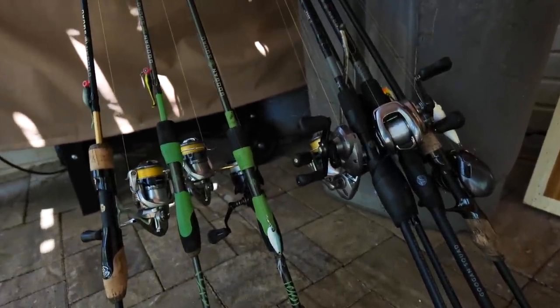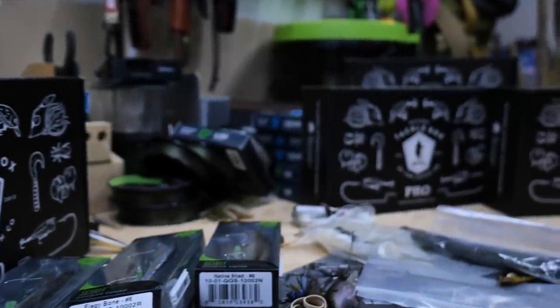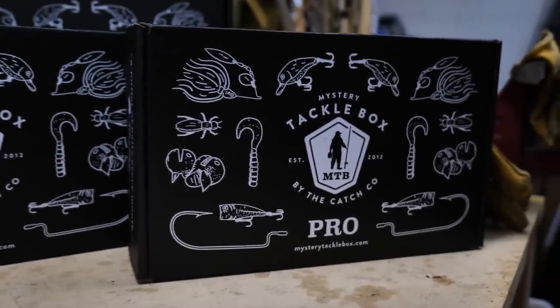Welcome back everybody, today we are dusting off our old buddy the Crispy Connector. Today's video is sponsored by Mystery Tackle Box — if you're looking to grow your tackle arsenal, MTB is the best way to do it.